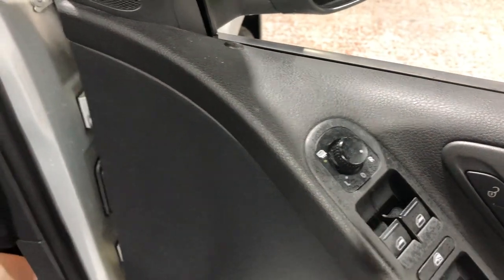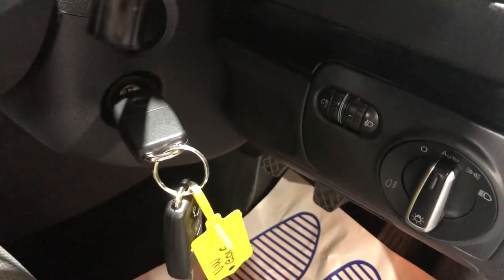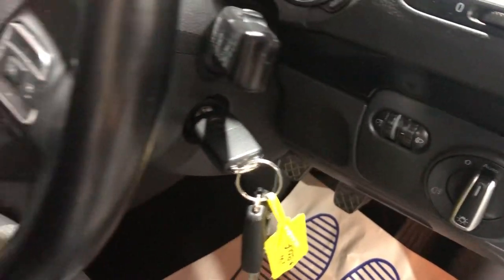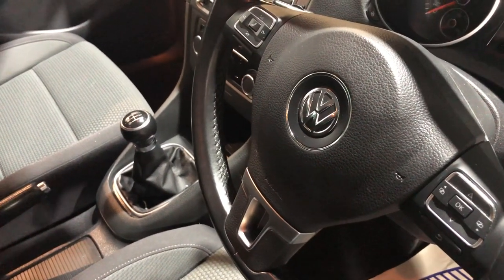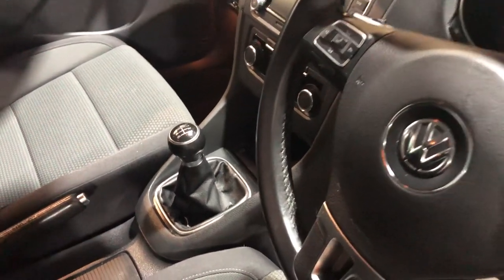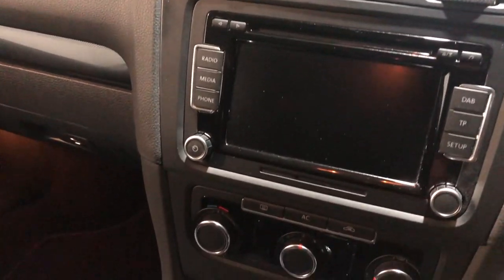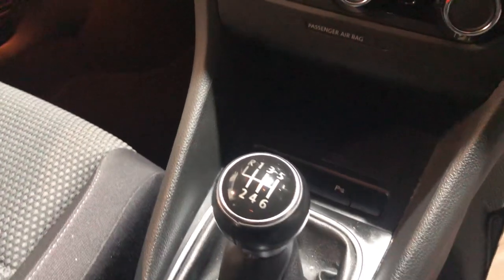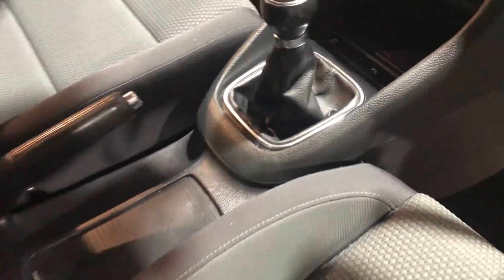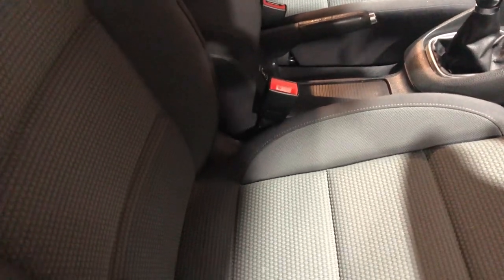The car has auto lights, a multi-function steering wheel with Bluetooth connectivity. Looking right inside, it has a radio CD player, it's a six-speed manual, and has air conditioning.